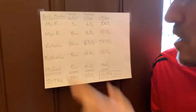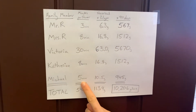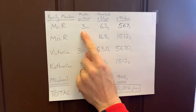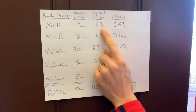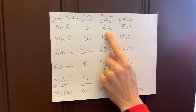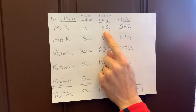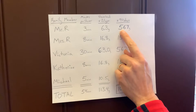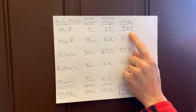I have our data right over here — our five family members, how many minutes they spend every day in the shower. Mr. R spends three minutes in the shower, and at 2.1 gallons per minute with the shower head, that means 6.3 gallons of water every time he showers, which over three months is 567 gallons of water.